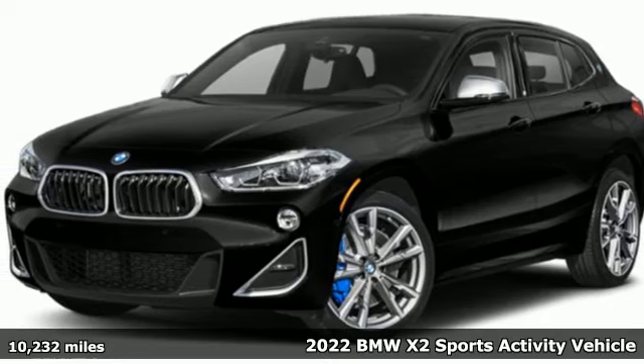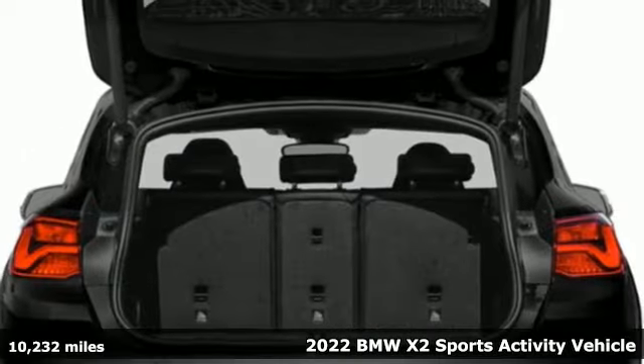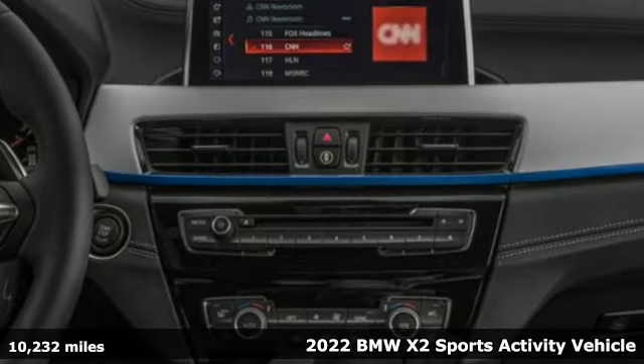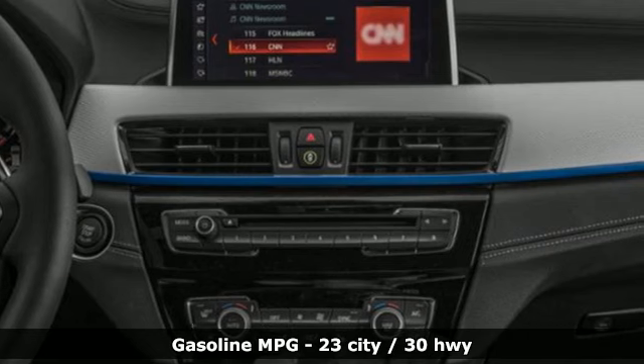Here's a certified 2022 BMW X2. This is a showcase for what's next — a compact SUV with sleek coupe-like styling and distinct BMW design.